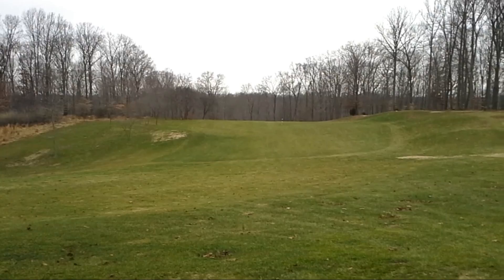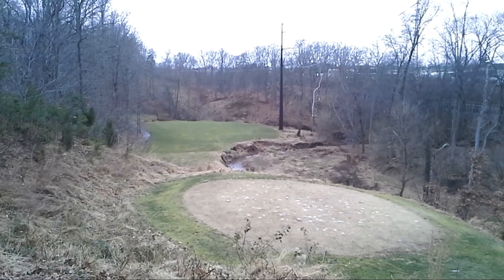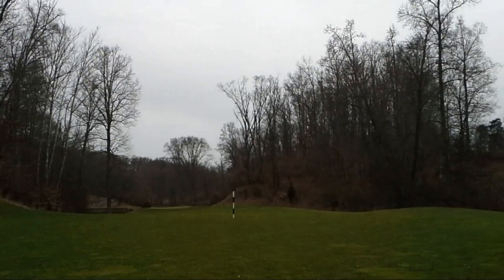Some of the holes on this course are just outright brutal. Number 13 is a real challenge. There are a couple on the front side that have like a 200-yard drop from the tee to the green.